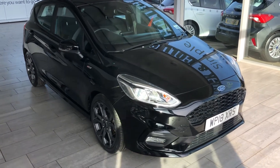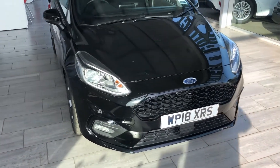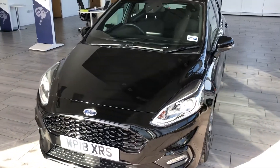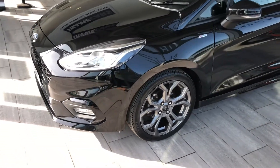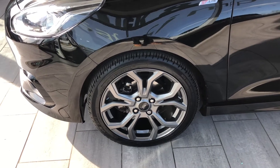Here we have a Ford Fiesta EcoBoost ST Line 140 PS for you today. This 2018 model was sold by us previously and has just come back in part exchange. Finished in shadow black, this is the more powerful 140 PS model.